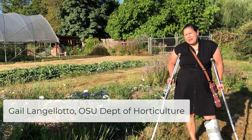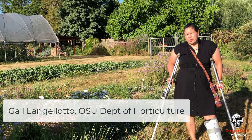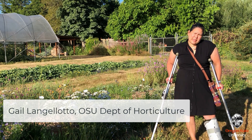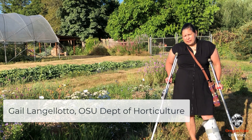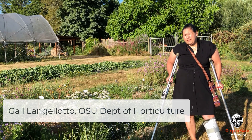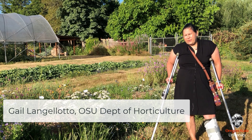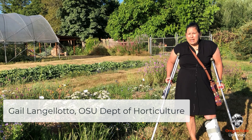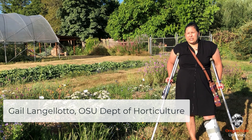Hi there, my name is Gail Angolotto and I work with Oregon State University where I'm a professor of horticulture and also the statewide urban and community extension horticulture specialist. One of the things I do at Oregon State University is serve as the principal investigator of the Garden Ecology Lab, which endeavors to develop and discover research-based information that Extension Master Gardeners rely upon when giving recommendations to the general public.